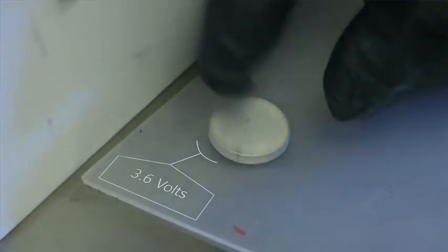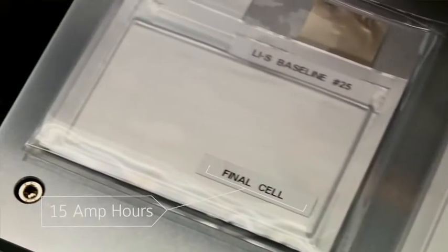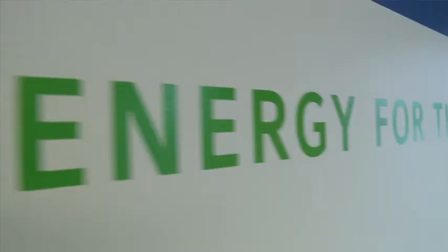A coin cell is really a proof of concept where the pouch cell would actually be the product that we're going to build. Once we have a technology breakthrough, what we're able to do is take that downstairs from our dry room, and we're able to scale that up.